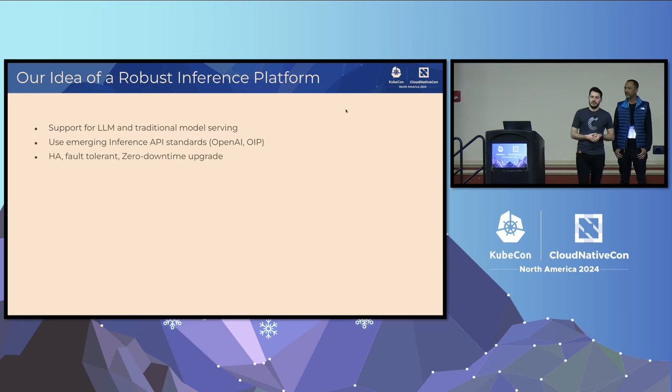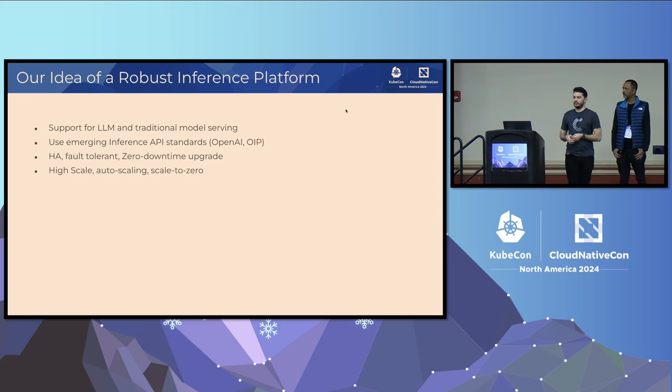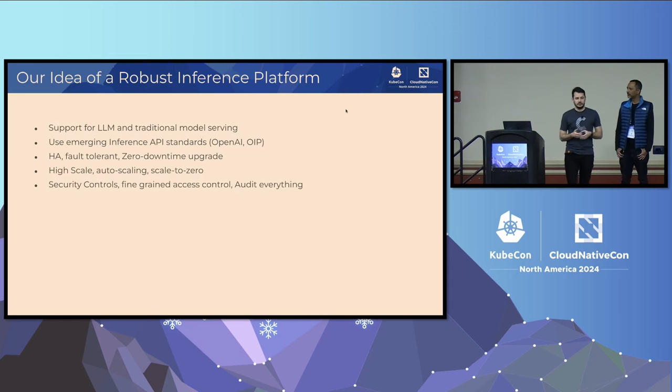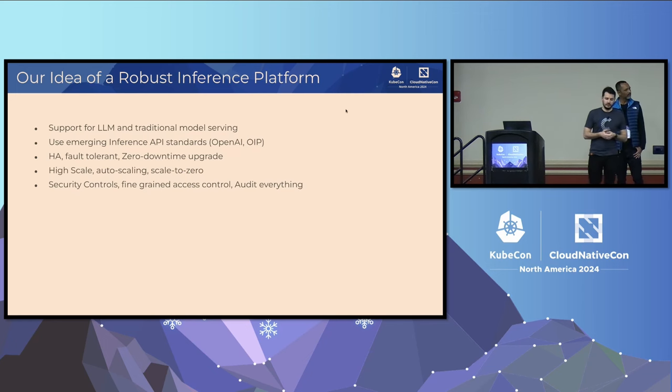Then there are the typical enterprise and production requirements. It needs to be HA, fault-tolerant, support zero downtime upgrades, support high scale, and support auto-scaling including scaling down to zero to control costs. It needs to support all kinds of security — fine-grained access control to the model endpoints, as well as auditing absolutely everything: all operations, all interactions with the models, and all inputs and outputs for the model endpoints.